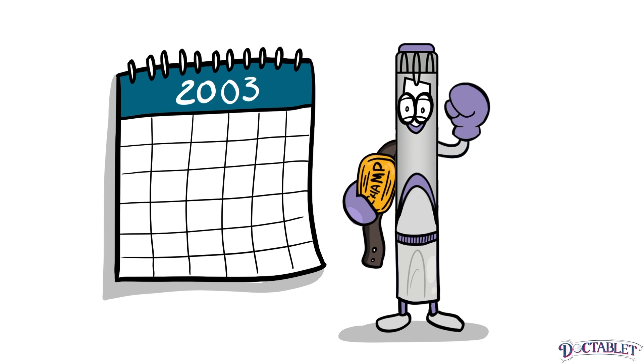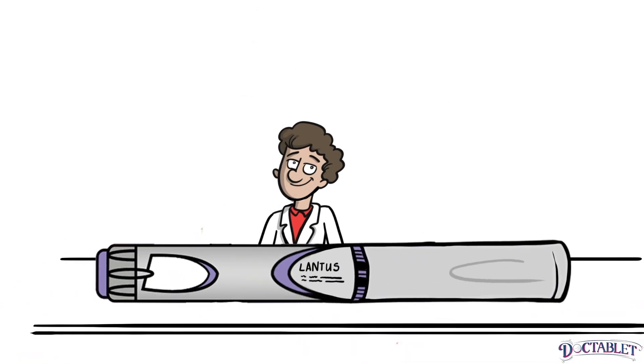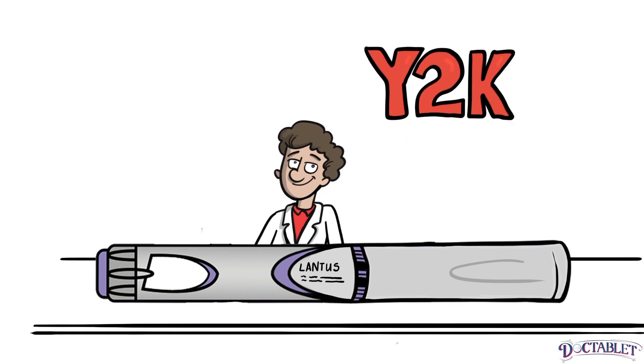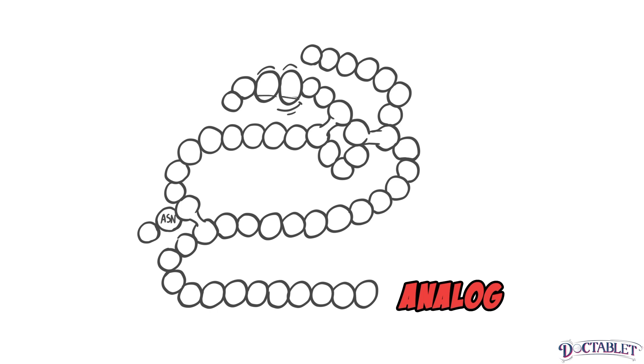Lantus has been the champion of long-acting insulin for over 15 years. Lantus was an amazing discovery for diabetes management — the first long-acting basal insulin. Before the year 2000, doctors did not have many types of insulin to choose from. Lantus is an analog of natural human insulin, meaning that the human insulin molecule was changed slightly in the lab, creating differences in the way it is absorbed.